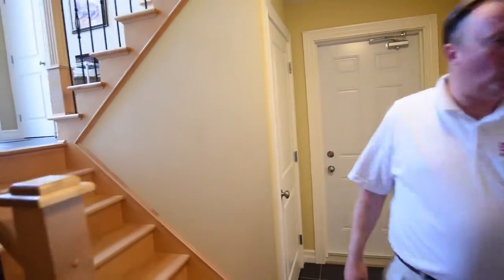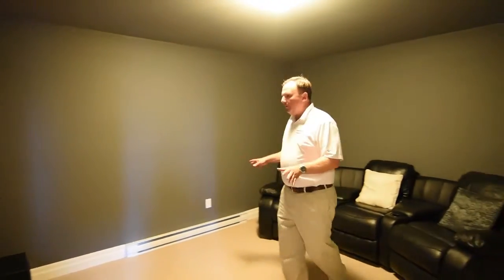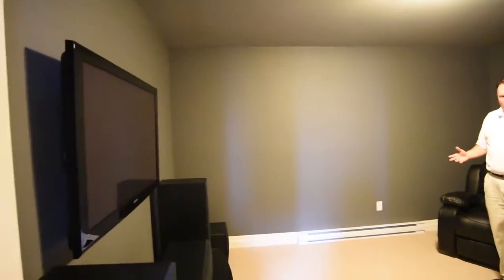As we continue, of course you have under-the-stair storage, another nice feature for this home. And check out this media room — they really do have it set up for media, and quite frankly if you want the speakers included, they can come with the home too. It's also a great rec room if you'd like it for that.